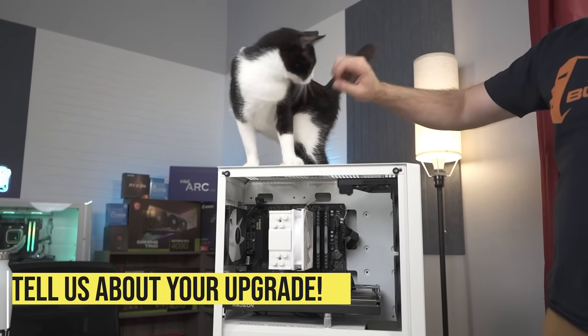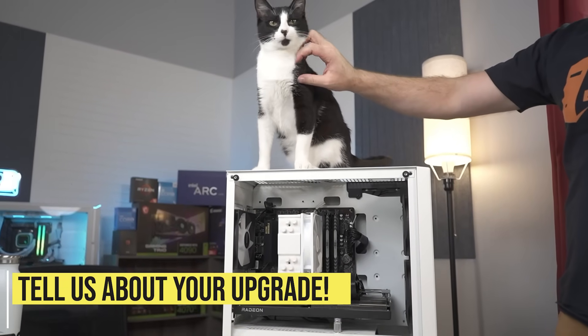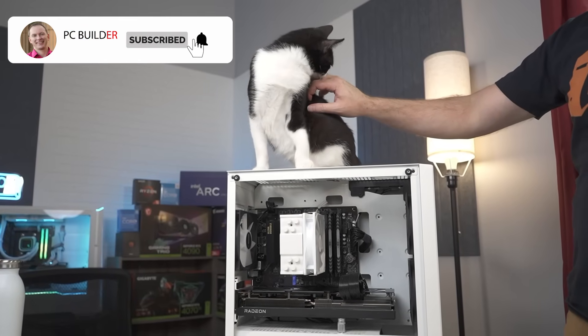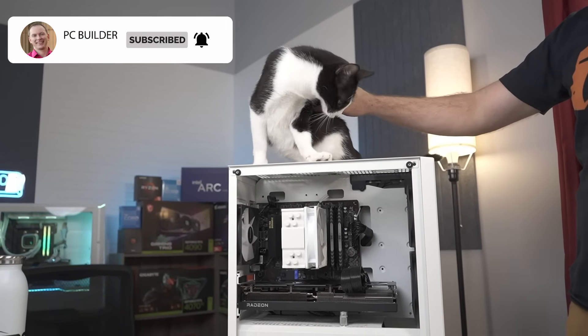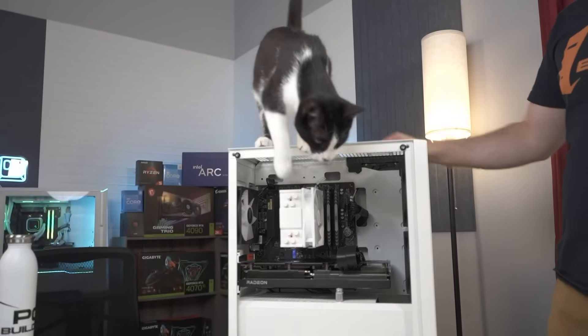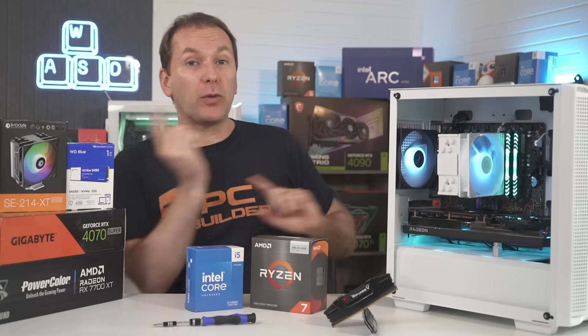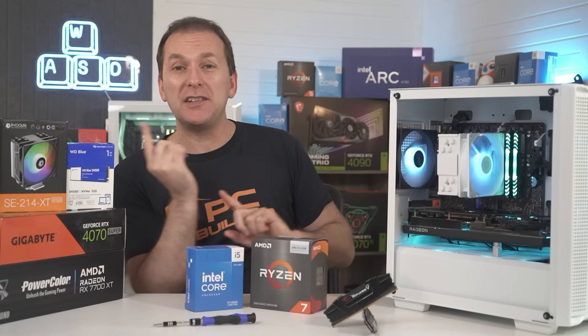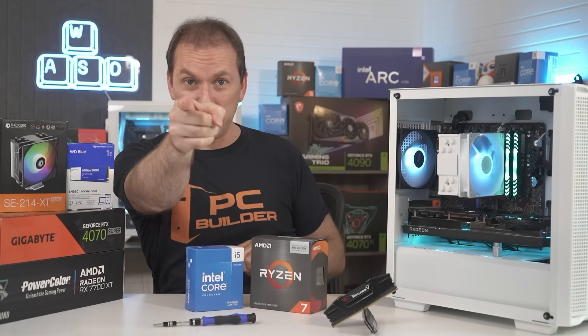Are you planning to upgrade your system? Tell us down in the comments what parts you're upgrading and why. If you got value out of this video, please give it a like because it really helps out the channel, and of course subscribe and click that bell icon so you get notified when we release cool content. Check out our how to set up a PC guide for instructions on updating your drivers, BIOS, RAM settings, and more. We'll catch you on the next one.